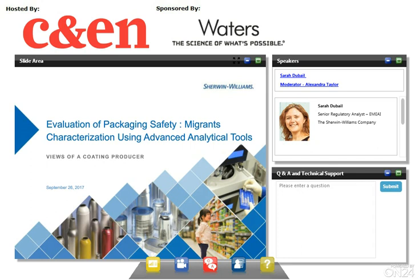Before that, she was the manager of the European lab at Valspar, where she was in charge of analyzing migration from packaging coatings and providing analytical data for risk assessments. Sarah has extensive knowledge of food contact materials regulations and the analytical methods for the determination of FCM and NIAS migration. I will now hand over to Sarah. Hello, everyone. Thank you for the introduction.